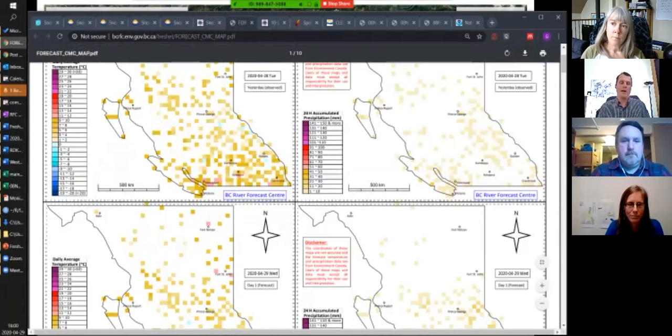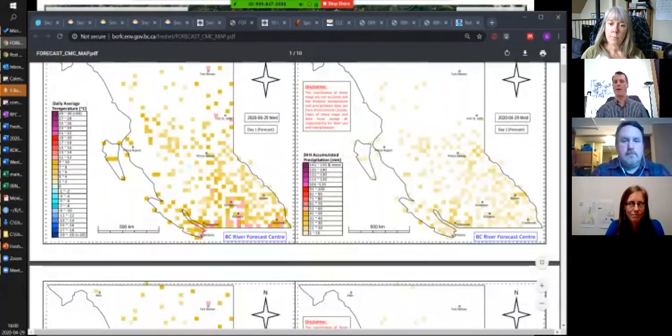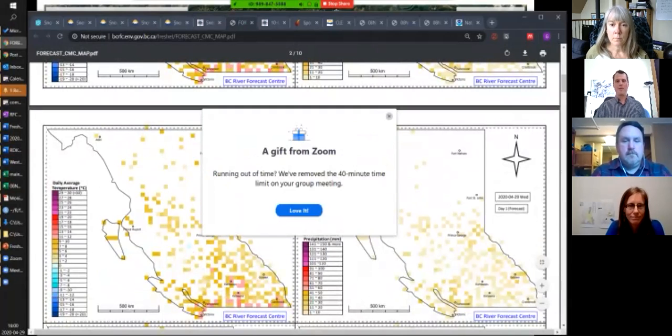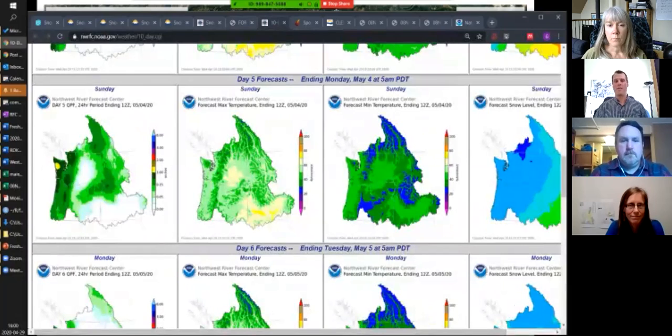Talking about weather — the BC River Forecast Centre issues a set of maps Monday through Saturday providing their outlook on temperature and precipitation for the whole province used in their model. We look at that to see if there's warming or precipitation coming. In the next several days there's some up and down with temperatures and not a lot of precipitation. On the American side, the Northwest River Forecast Centre looks at the entire Columbia Basin, and we look at their weather forecast as well to understand the data they're working with.